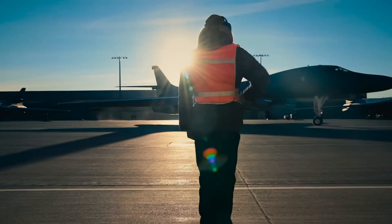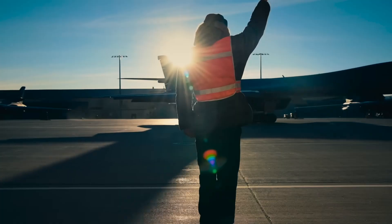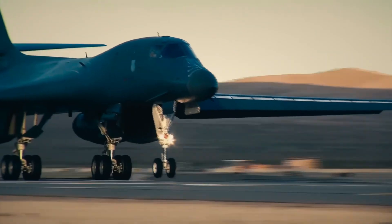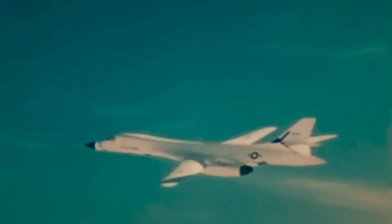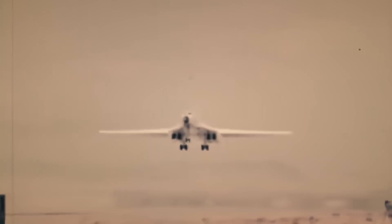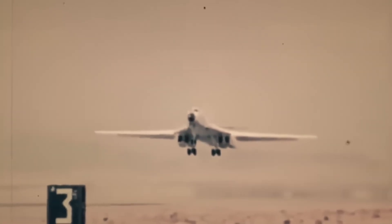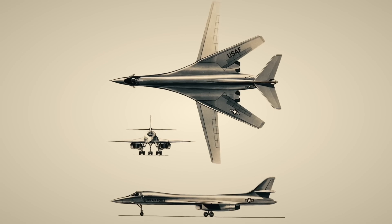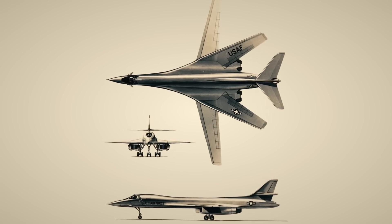The B-1 has dropped thousands of bombs across Iraq, Afghanistan, and Syria. During Operation Enduring Freedom, a single B-1B flew a 10-hour mission and destroyed multiple Taliban targets with GPS-guided bombs. This bomber isn't just intimidating — it's battle-tested and highly effective.